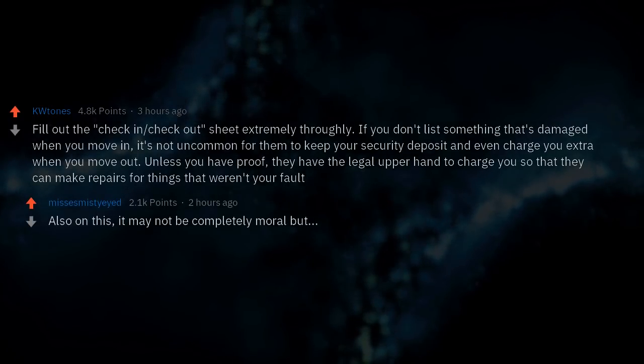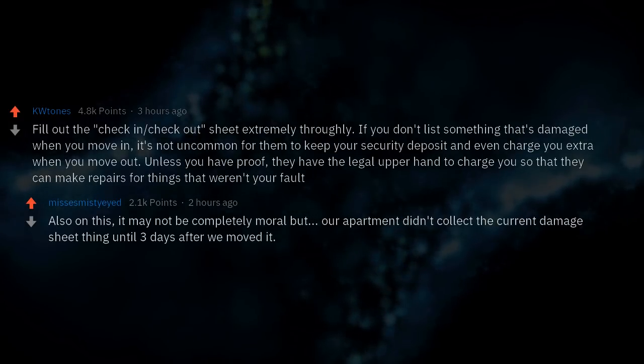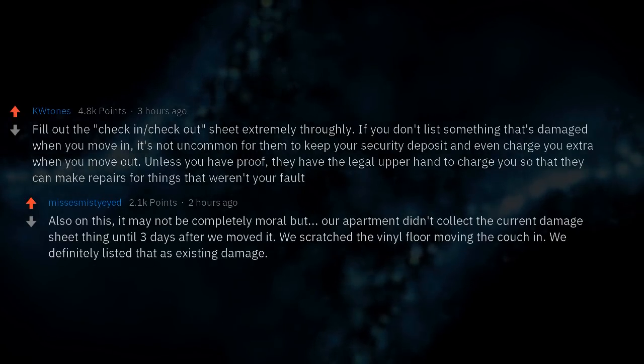It may not be completely moral, but our apartment didn't collect the current damage sheet until three days after we moved in. We scratched the vinyl floor moving the couch in — we definitely listed that as existing damage.